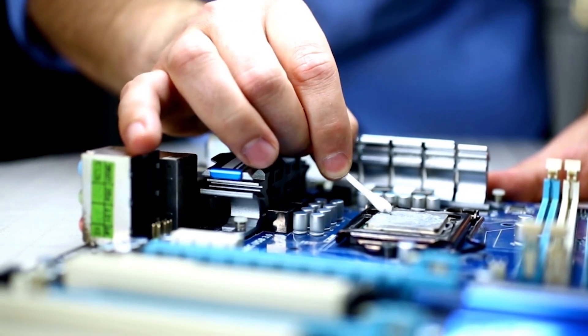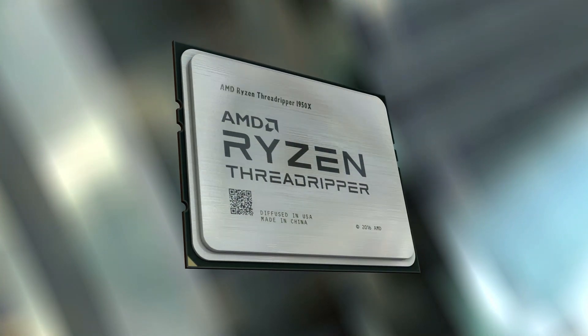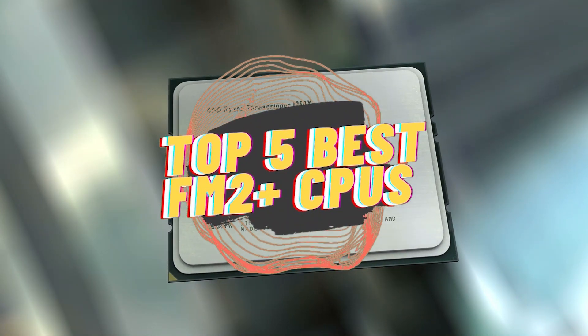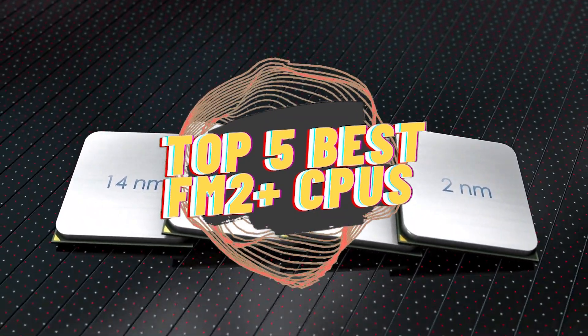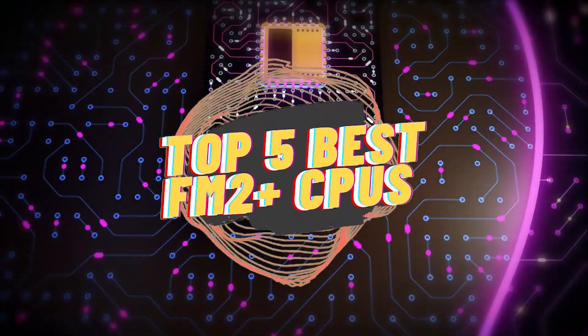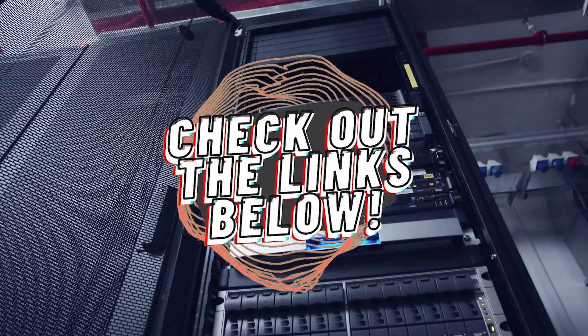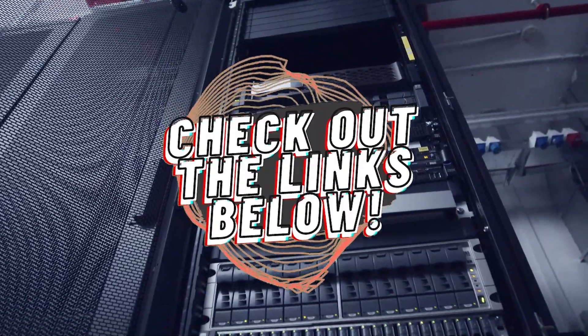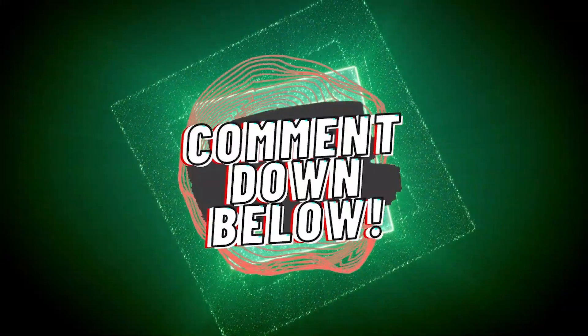When it comes to PC upgrades, there are a multitude of options on the market which makes it difficult to choose the best one. In this video, we compiled a list of the top 5 best FM2 Plus CPUs on the market today. Be sure to watch till the end for our best recommendation. If you want more information or updated pricing on the products mentioned here, check out the links in the description below. If you have another product you'd like us to review, let us know by leaving a comment down below. So, without further ado, let's get started.